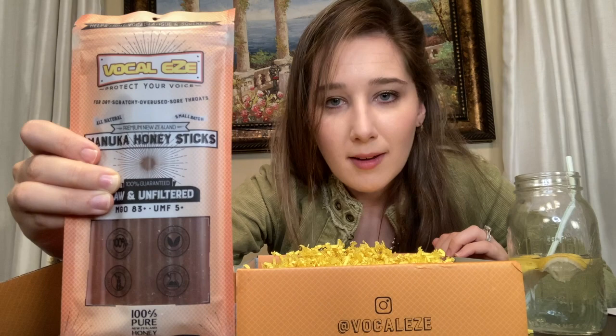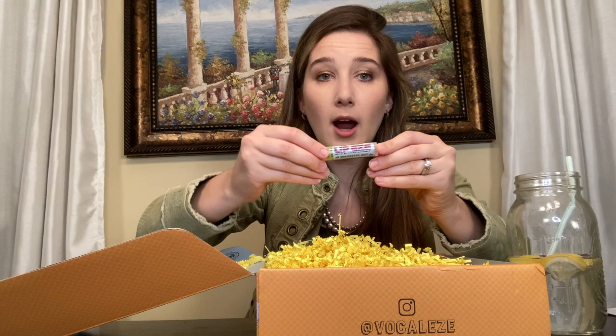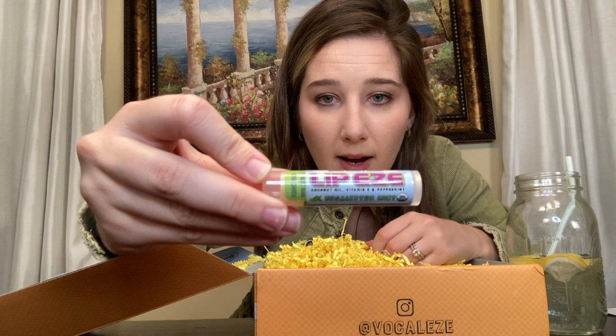If you know me, you know that I love anything yellow because it's a happy color. I cannot wait to try this LipEase lip balm. It has coconut oil, vitamin E, and peppermint lip hydration. It is so important to keep your lips in good shape, because if they're dry or cracking, it's just going to create an obstacle when you're trying to sing. There's nothing more annoying than having dry lips when I'm trying to sing.